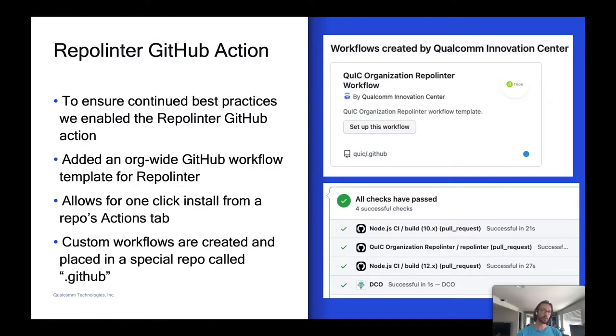We added an org-wide GitHub workflow template. You can create these templates in a special repo called .github which you place in your org. When you go to a repo's Actions tab, you get a suggestion from GitHub to install this action — it allows for an easy one-click install from the Actions tab. We have an action that wraps the Repo Linter action from the TODO Group's org, but it checks for a local repo-lint JSON rule set first. If not present, it uses our default one. We wanted to allow for customization depending on the project, the programming language, or the nature of the project — we may need to make some exceptions or tweak the rule sets.